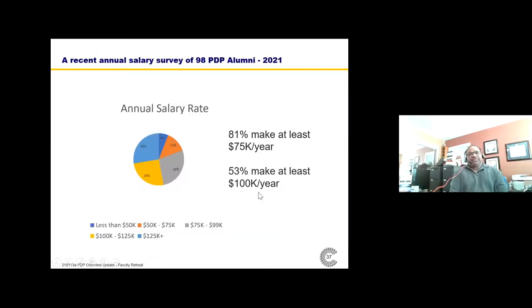We did a salary survey of 98 PDP alumni. 81% make at least $75,000 and 53% make at least $100,000 per year — most of these within less than five years of graduating. I've not had people complain that they didn't have the salary to deal with loans or financial burdens that came from attending the PDP.